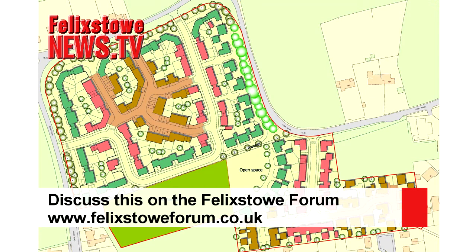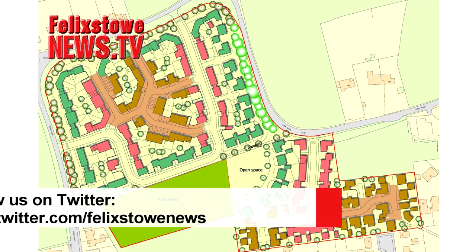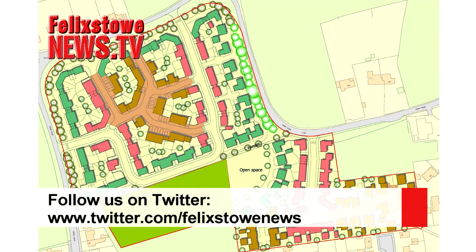Forum comments will be read by the developers and their planning consultants. If you would like your comment or viewpoint here on a Felixstown News video, contact the reporter through the email address at the end of the item.